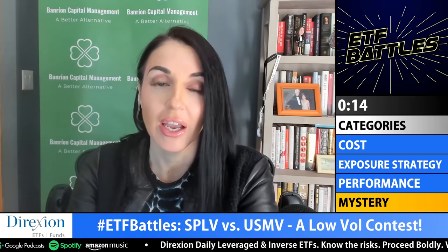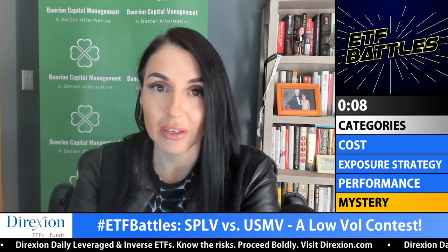Shana, your turn for your mystery battle category. I'm going to go back to something I already referenced: with these types of strategies, more frequent rebalancing is better than less frequent rebalancing. So I have a nod towards SPLV because it rebalances more frequently, and if we get to an inflection point it will be able to overcome that more easily than USMV. I personally have a preference for these types of factor models to have slightly more frequent rebalancing.